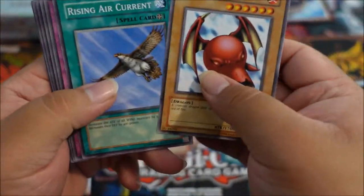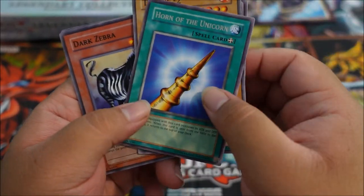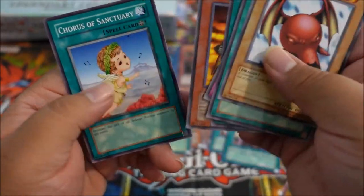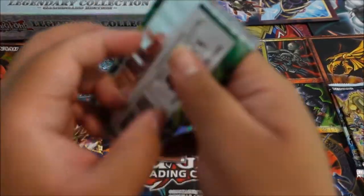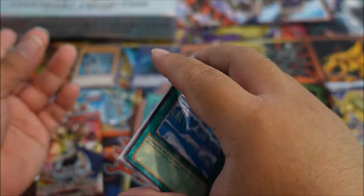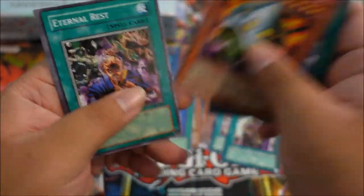Horn of the Unicorn, Dark Zebra — a rare Eternal Rest, and Chorus of Sanctuary. Our last Spell Ruler actually came in the Legendary Collection. Flash Assailant, Labyrinth Wall, Air Cutter, UFO Turtle.